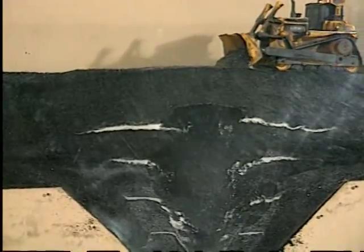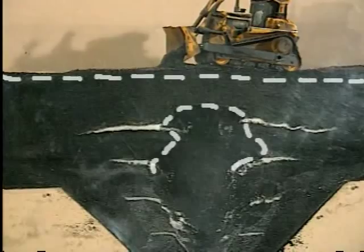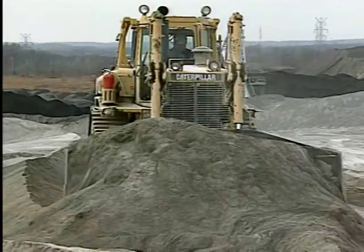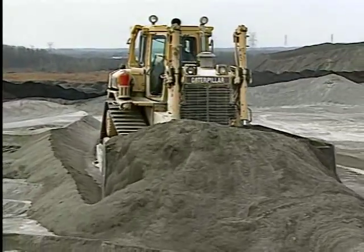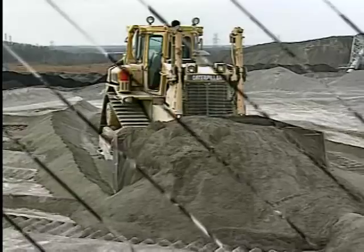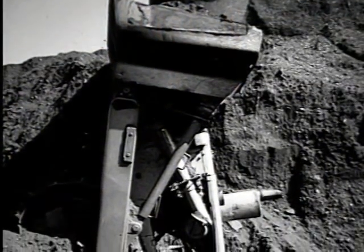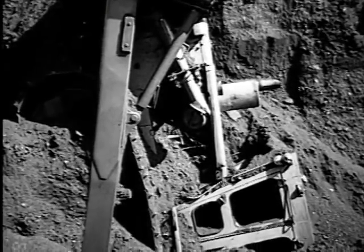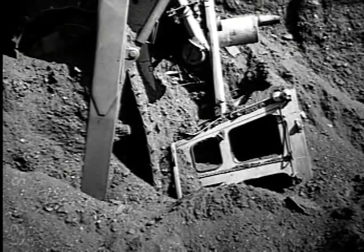Another reason why surge piles are potentially hazardous is the possibility of material bridging or arching over the draw point, creating a void inside the pile. This condition is extremely dangerous because the cavity cannot be detected from the surface. Many mining accidents have occurred when a dozer has driven over a hidden void, and the weight of the equipment collapsed the bridged area, burying the machine and the operator.